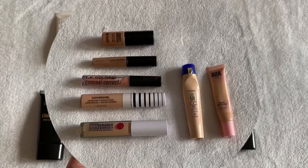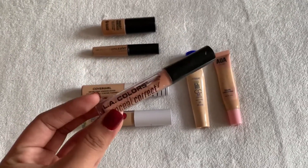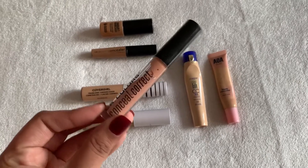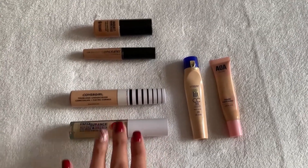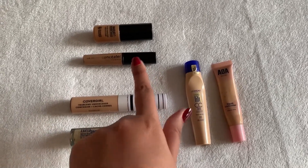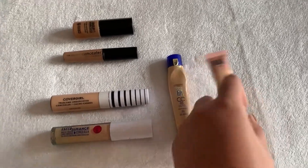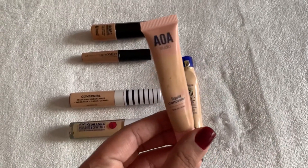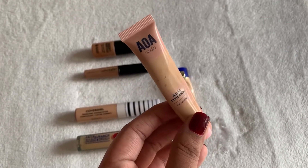Here are my concealers. I'm going to reach for my Ellie Colors color corrector in peach - I'm just trying to use it up. I've really been using two others a lot, so I'm going to step away from those. One I've been thinking about using lately is the AOA Studio liquid concealer - I haven't used this one in a while, so we'll try it again.